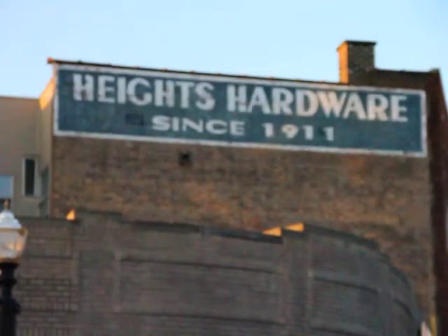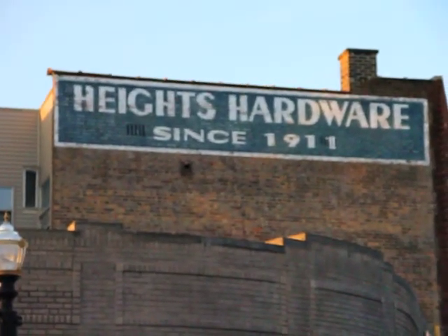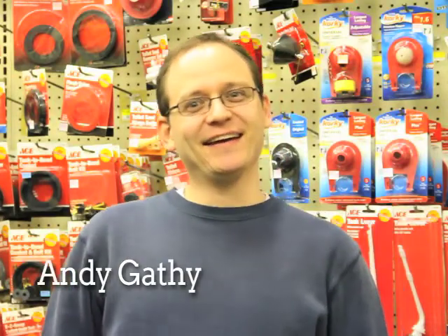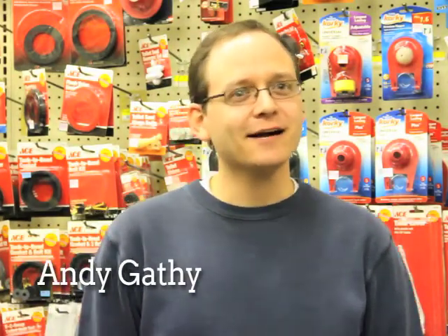We're Heights Hardware. We're a family owned store. We've been on the street for 102 years. We're an A to Z hardware store and if we don't have it, we can special order it for you.